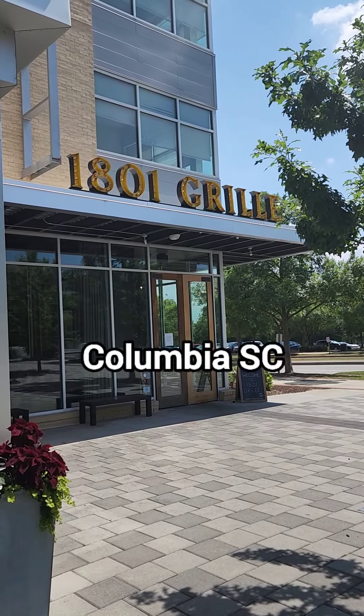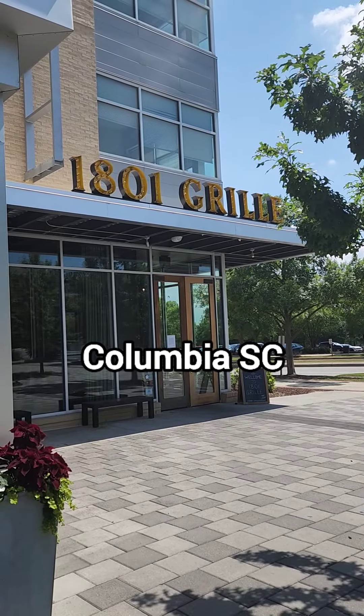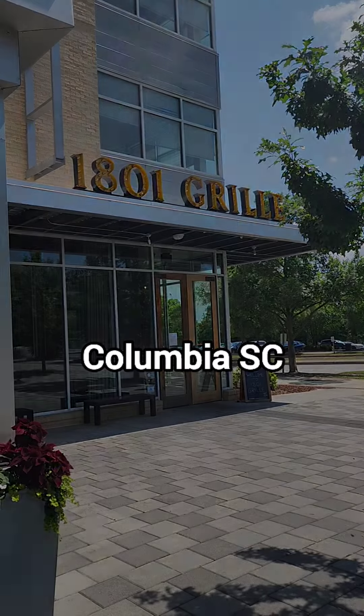Hi y'all, this is my review for 1801 Grill located in Columbia, South Carolina. Anytime I'm in the area, I visit here and have a great experience.